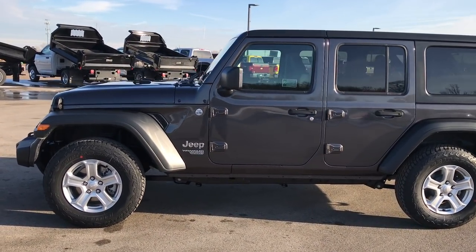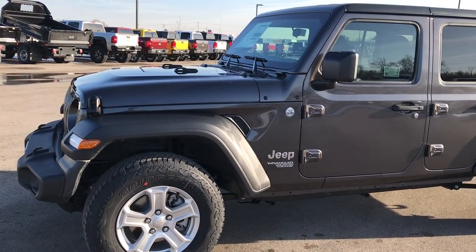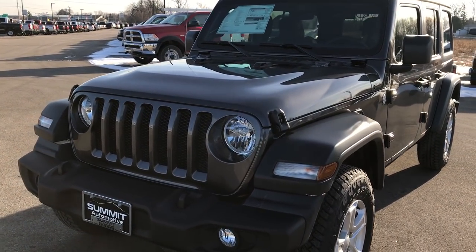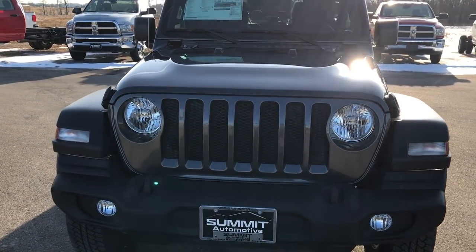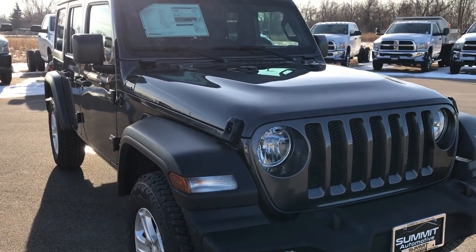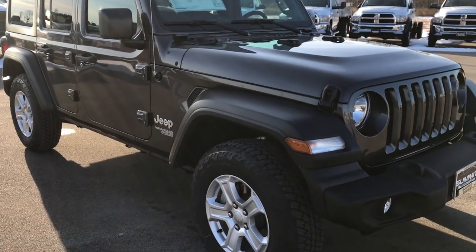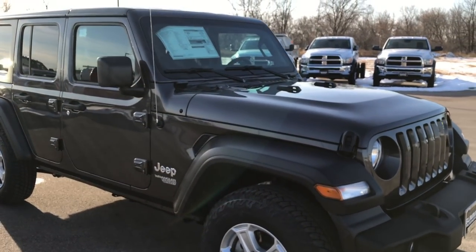We are here at Summit Automotive in Fond du Lac, Wisconsin, your new and used Jeep Wrangler Headquarters. Today we are excited to announce and show you the brand new 2018 Jeep Wrangler Unlimited JL. This particular one is a sport package. I will be doing a walk around on a Rubicon that we got in as well, but for right now this is the all new 2018 Sport Unlimited JL.